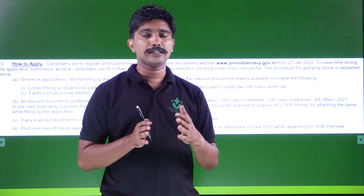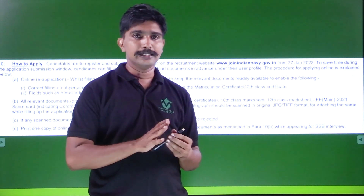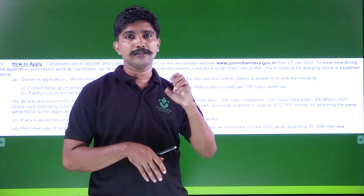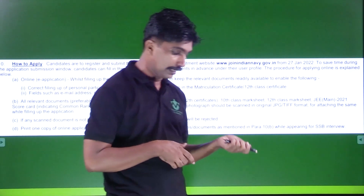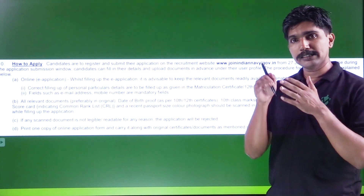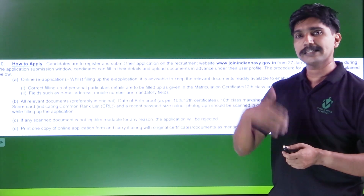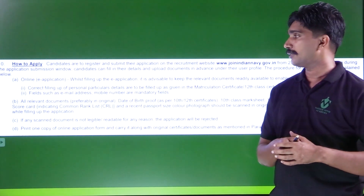You can apply at the Akshaya Center or Cyber Cafe. When applying, you will need to scan and upload your documents. When you go to the SSB Center, you will need to carry copies of the documents.